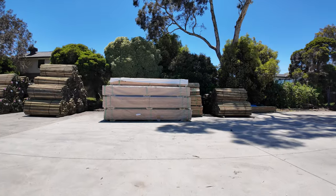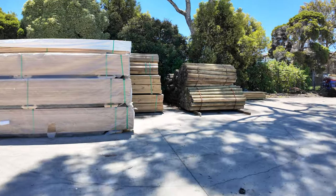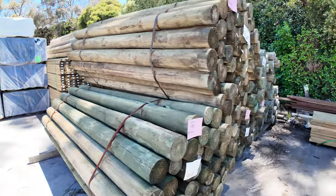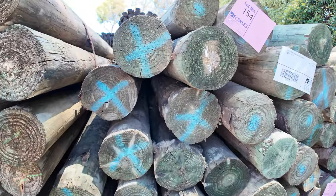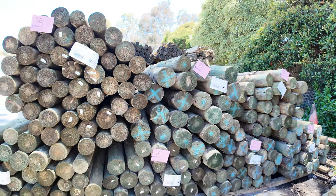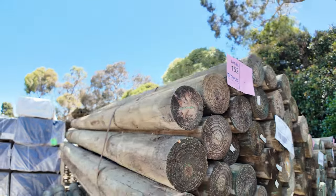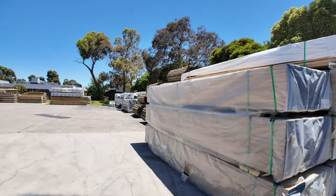We've had a fair bit of stock come in — a couple of truckloads of poles. Over here we've got five packs of the 125 to 150 mil Cambio poles, 35 pieces in a pack. There's also 21 packs of the 100–125 mil 2.1s, your seven-footers — 50 in a pack. Not bad looking poles at all.